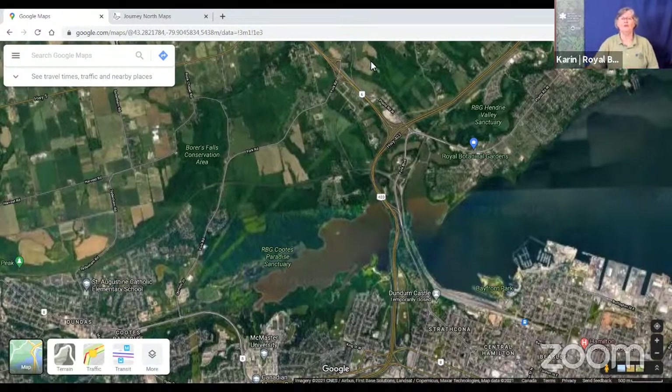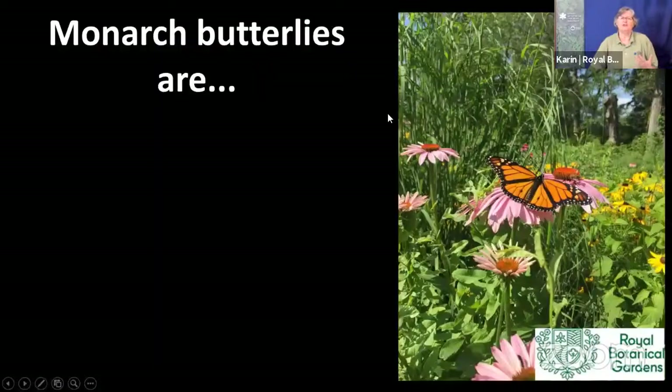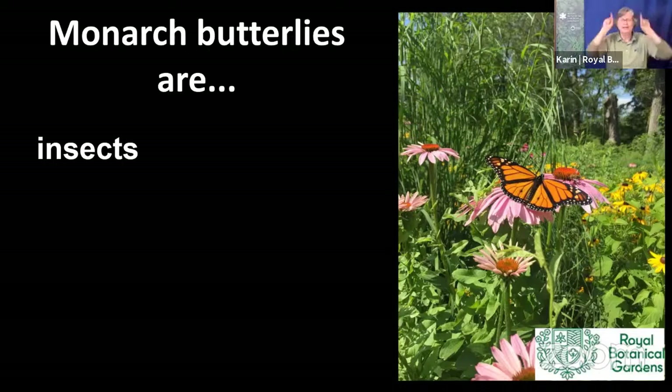Let's get started with our presentation about amazing monarchs. Why don't we start with thinking about what monarch butterflies are to you? They are insects, and because they're insects, they have six legs, two antennae, and three body parts: a head, a thorax, and an abdomen.